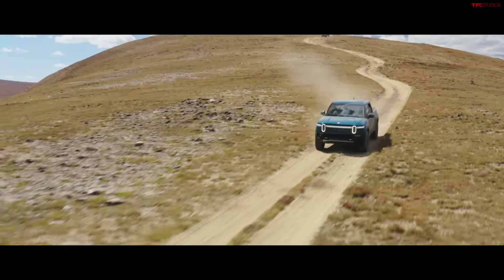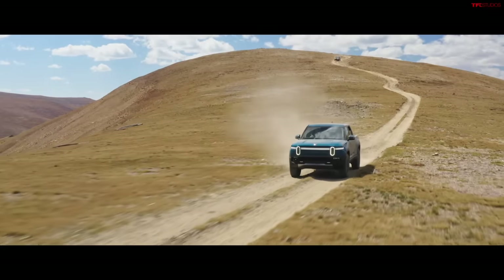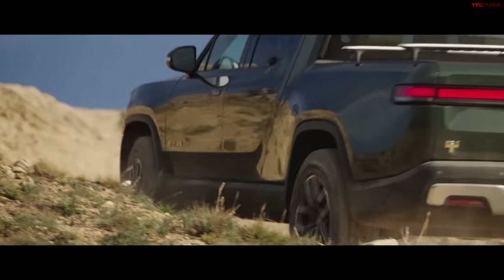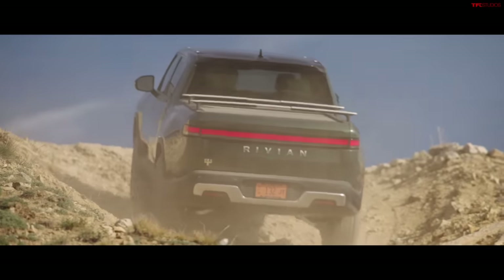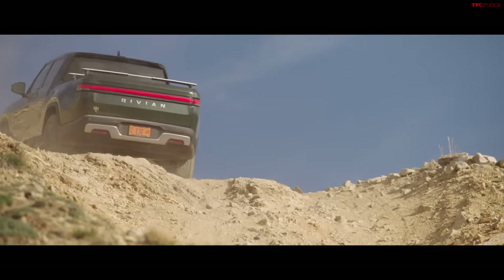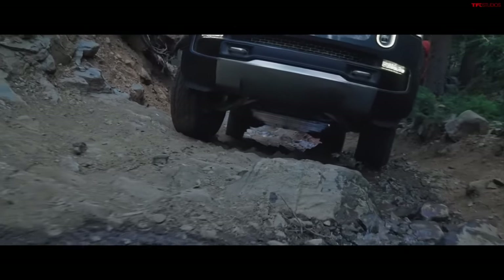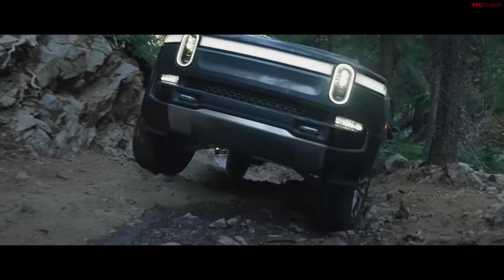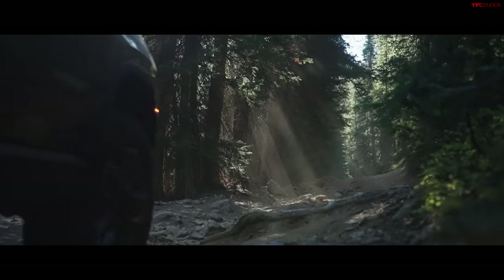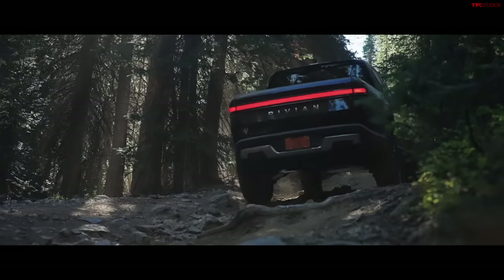The R1T weighs around 7,000 pounds — similar to the Cybertruck and way more than the Ranger Raptor or Ridgeline. Approach angle is 35.5 degrees, breakover 30 degrees, and departure 26.4 degrees, which are excellent numbers. The all-terrain package adds 34-inch all-terrains and underbody protection, plus multiple off-road modes including rock crawl — though those are essentially lines of code adjusting ride height, brake regen, and stability control.